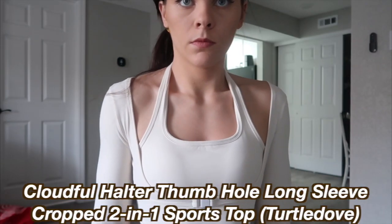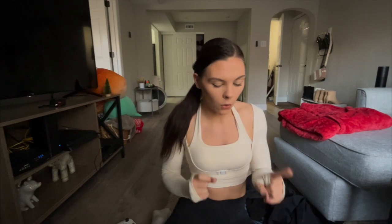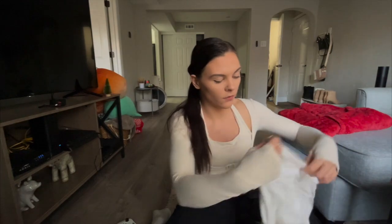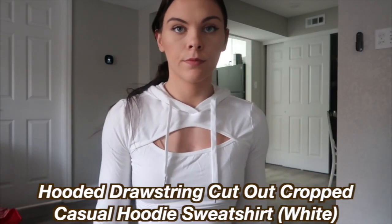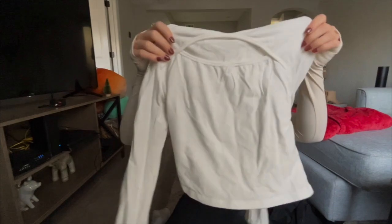The next top is the one I have on right now. This is the Cloudful Halter Thumbhole Long Sleeve Cropped Two-in-One Sports Top — kind of crazy but I'm obsessed with it. I would have been super skeptical buying this, but with some high-waisted leggings at the gym it is so freaking cute. I like halter neck things, they're very flattering, and I love that it's long sleeve. This is probably my favorite top — or tied with the next one. That's the Hooded Drawstring Cutout Cropped Casual Hoodie Sweatshirt in white. It has a little cutout detail that I find so flattering, and all the Halara pieces look kind of tailored to you.